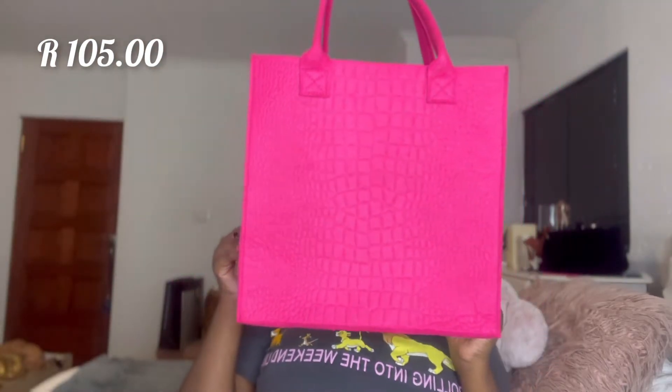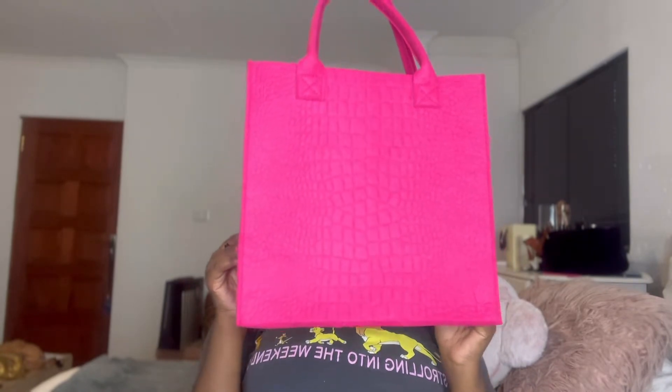I also got this cute tote bag. I was mainly buying it as a laptop bag, but I found it's a bit small — it looks big on camera but it's actually very tiny. When I have my laptop in it, it hangs out a bit, so I didn't like that. But I like it for like lunch vibes — it's a hot girl summer tote bag, so I'm not mad at it.